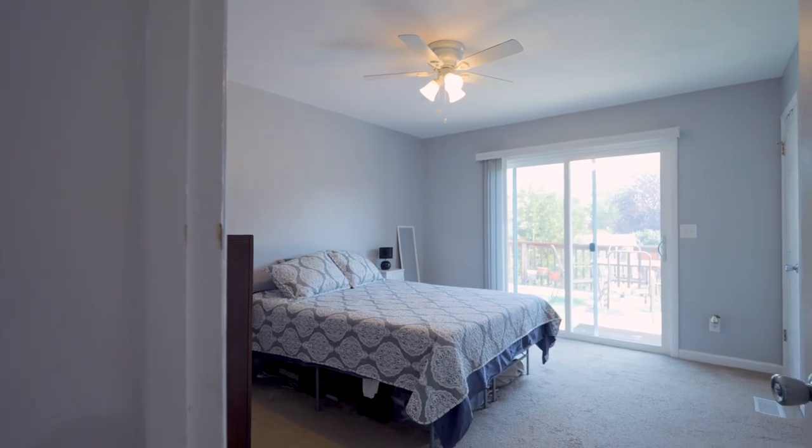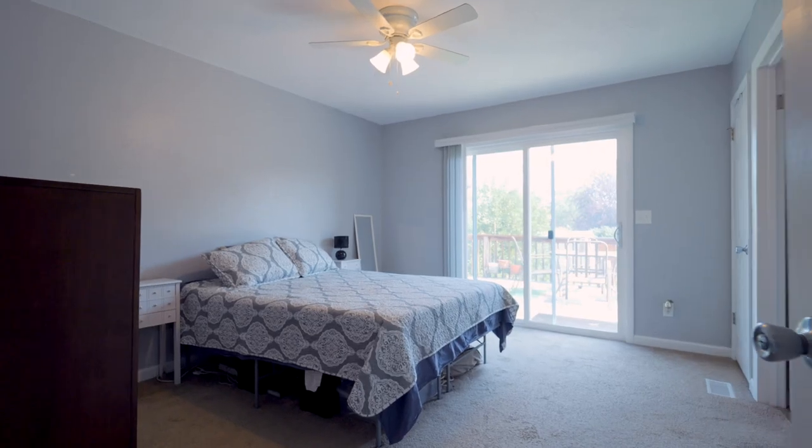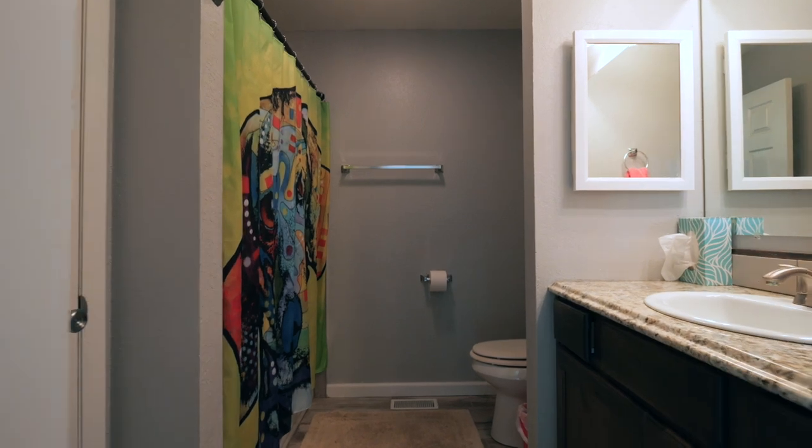The cabinets in the bathroom match the cabinets in the kitchen, and the tile in both bathrooms are the same. I love the size of this primary suite. It has a great sliding door out to a large deck and lots of closet storage.